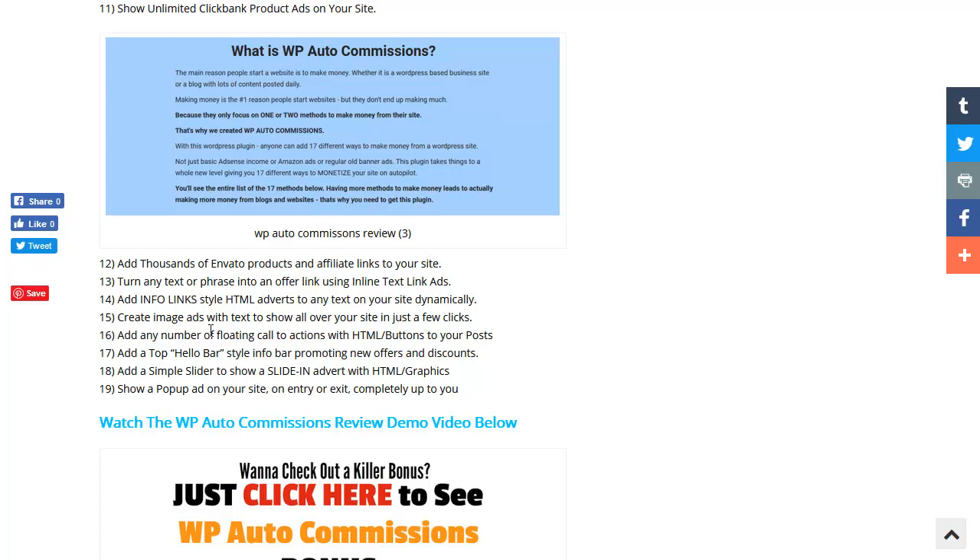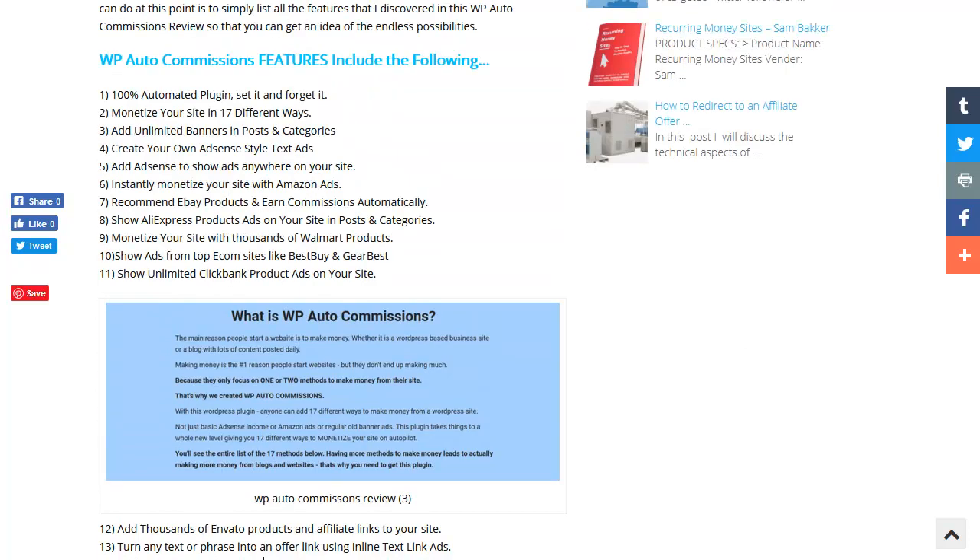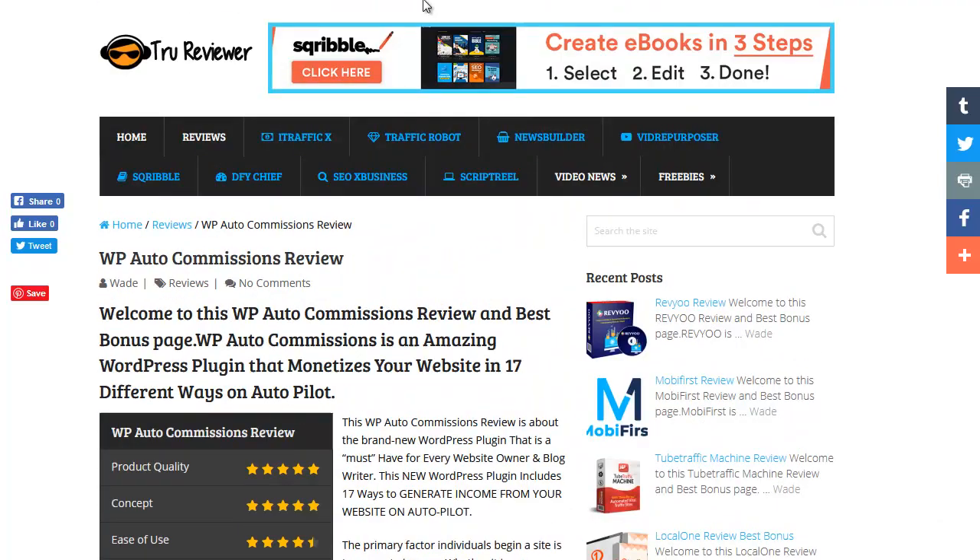There are HTML buttons on your posts, you can put an info bar on top with your offers and discounts, you've got sliders that can pop in with adverts, a pop-up ad on the way in or on the way out with your information, and you can create image ads with text to show all over your site. You get full control over where these things show up across a bunch of different money streams.